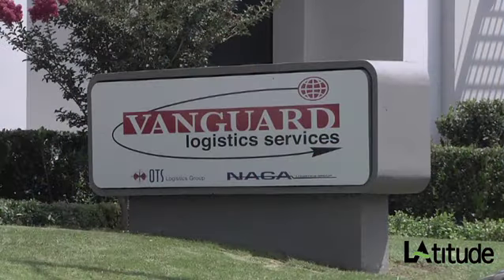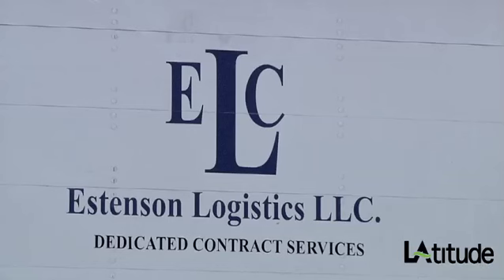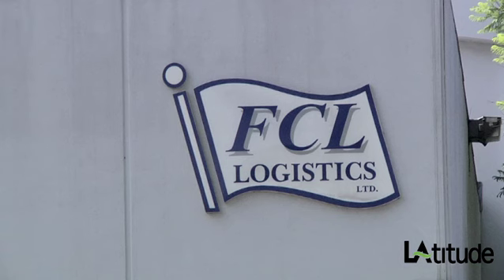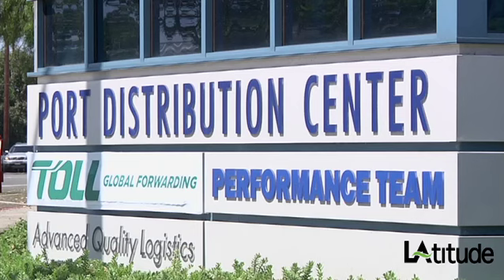We have phenomenal logistics resources here in this region. Cargo sitting is cargo that is losing money — whether it's getting it off the ship and onto the docks, off the docks and onto a truck or to a train or to a warehouse or to its ultimate destination. That's what we can do, and that's what we can provide probably better than anyone else.